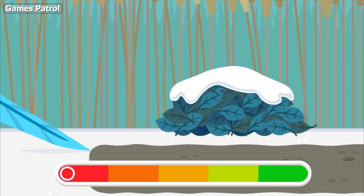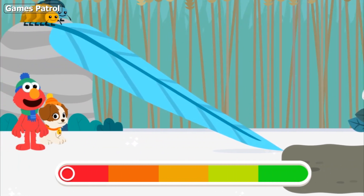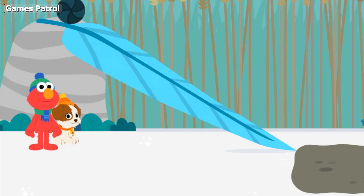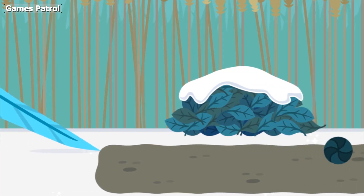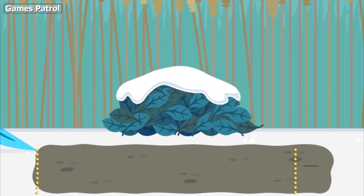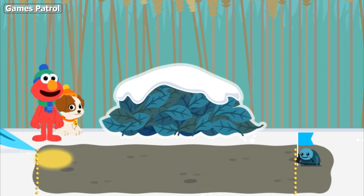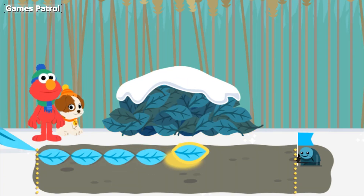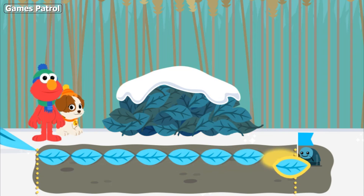Hey, look, Tango. It looks like these roly-poly bugs are getting ready to roll down this ramp. Let's see. Look at it go! Use the leaves to measure how far the roly-poly rolled from the bottom of the slide. This roly-poly went eight leaves.